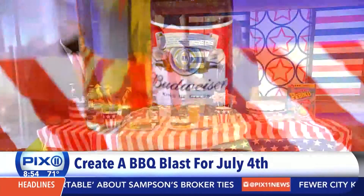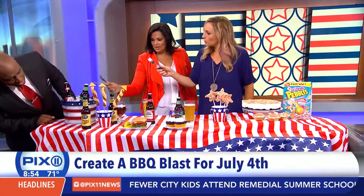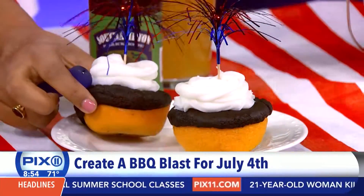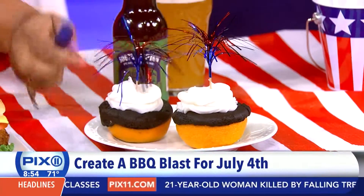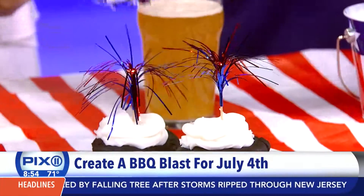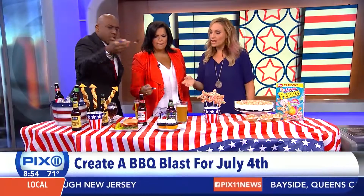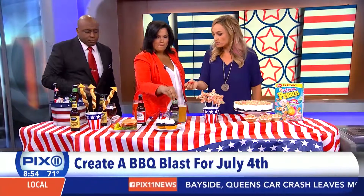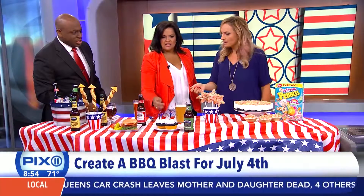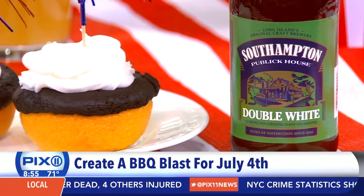Now my favorite part — the chocolate. These are grilled cupcakes. You grill them right inside an orange. That is wild! This is paired with a New York beer: Southampton Double White Ale. It's brewed with coriander and orange, which really brings out the citrus in the cupcake. I always think chocolate ale is going to be really heavy, but it's not. You can also do a porter or a stout with chocolate.